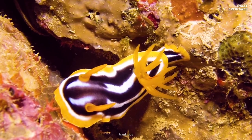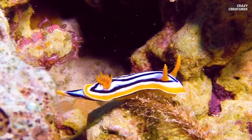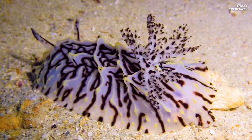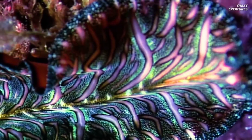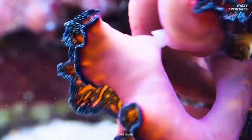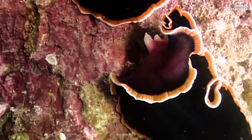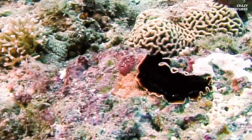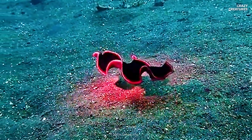Don't confuse Persian carpet flatworms with nudibranchs. These real-life Pokémons can steal venomous stings from cnidarians like jellyfish. Persian carpet flatworms are mesmerizingly colorful and have a weird way of reproducing — and that's what makes them crazy creatures.